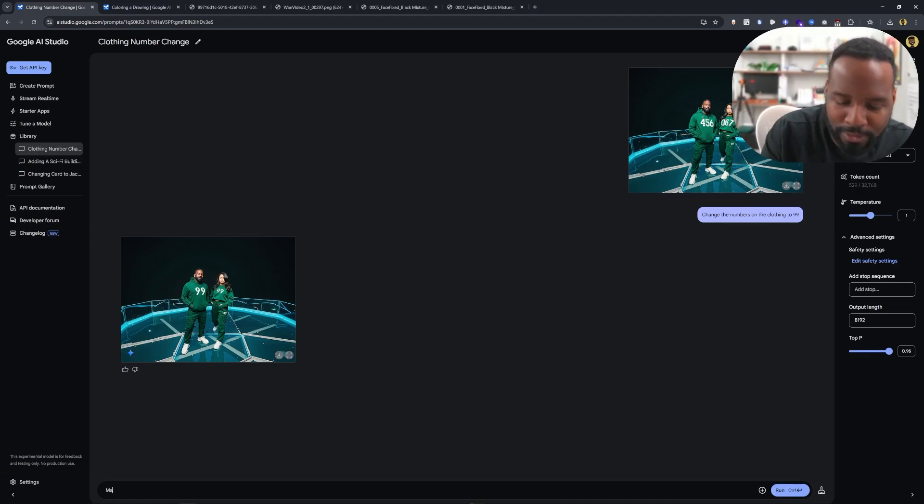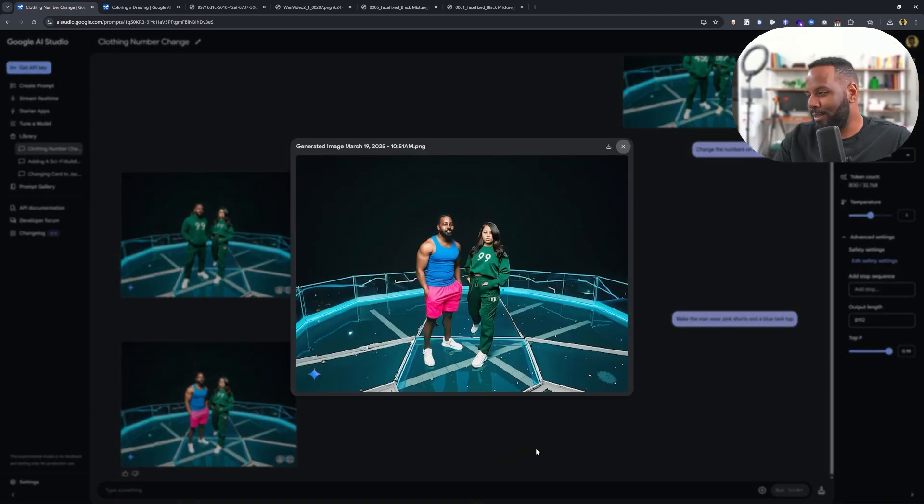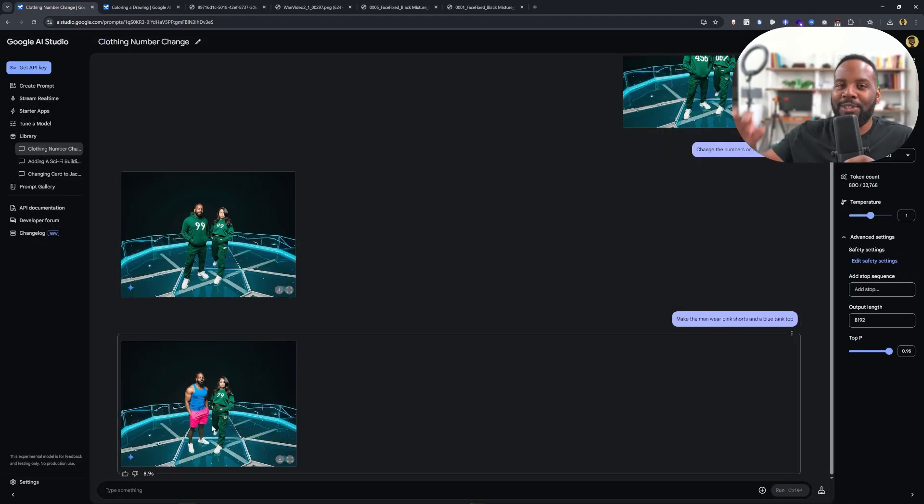One last thing before we go — I typed 'make the man wear pink shorts and a blue pink top.' Okay wow, this is pretty impressive. I was just kind of joking around here but yeah, I'm sure you guys are gonna have a whole lot of fun playing around with this tool making all sorts of crazy stuff.